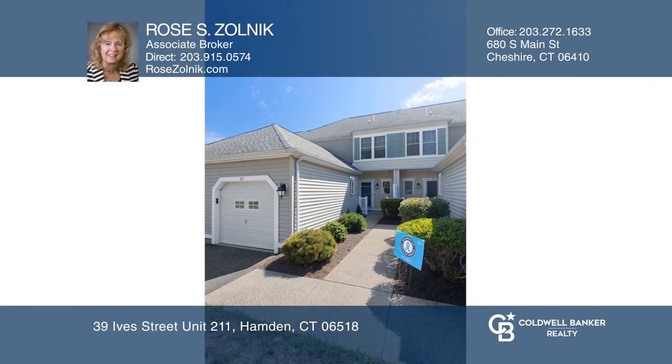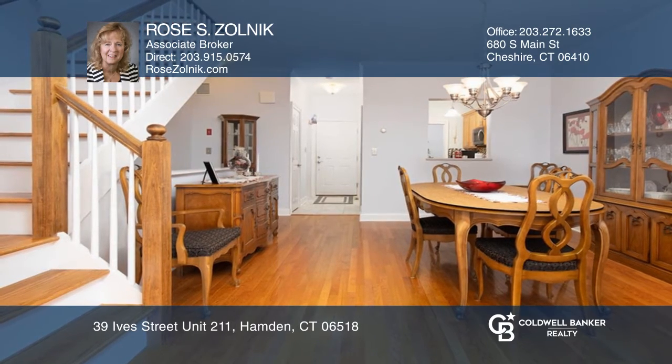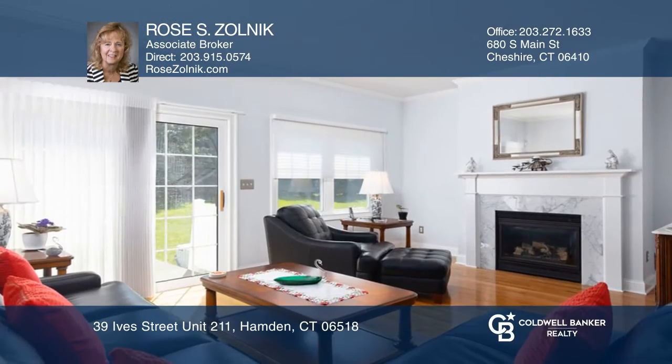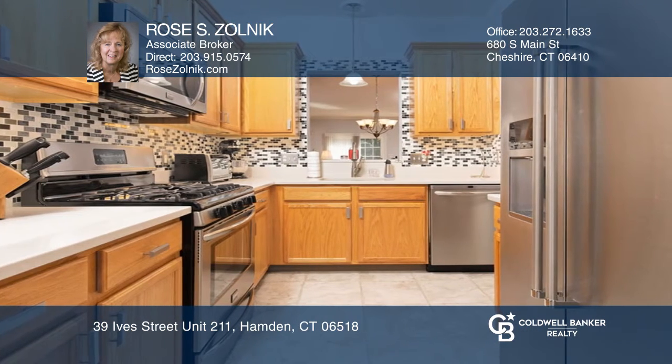You'll love the fresh look and feel of this home that features a living room with a gas fireplace, dining room, and kitchen with a breakfast nook. The master bedroom boasts a full bath and double spacious closets. The second bedroom has its own full bath.